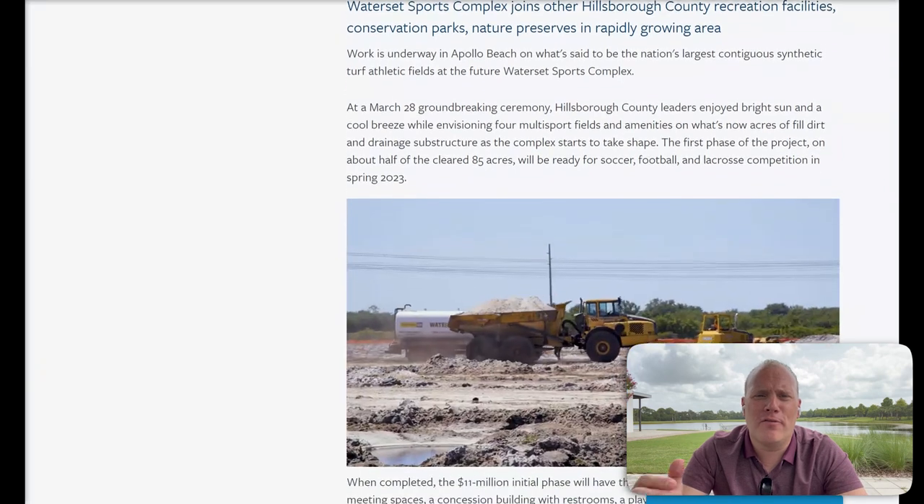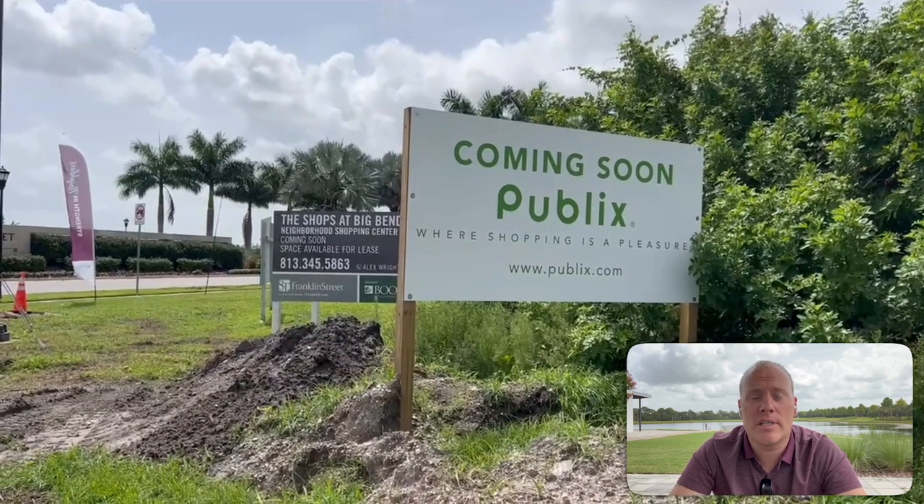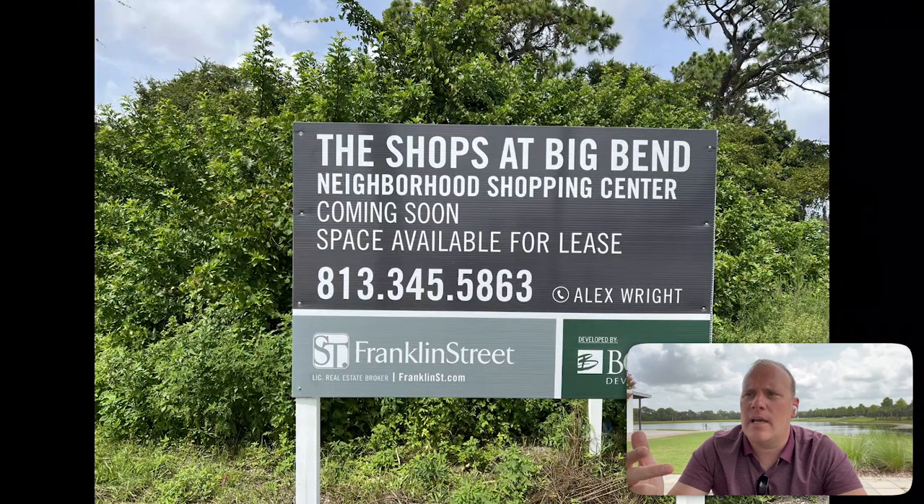At the front of the community at Waterset on the Big Bend entrance, they are adding another Publix, which is fantastic — because within a two or three mile radius I think there's only four or five Publixes. Of course, excuse my sarcasm, but I do love Publix. I would love to see something else like a Target, because I feel like this area really needs one, or some bigger box retail, even a Home Depot.